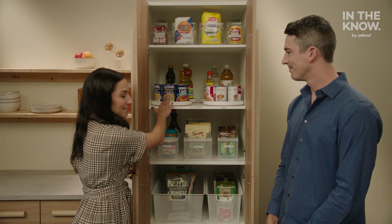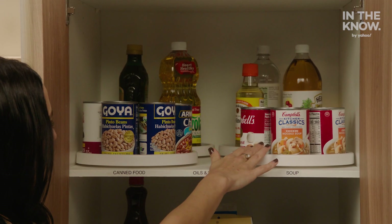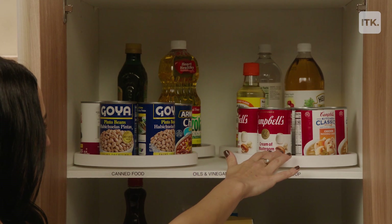Right here we're using Lazy Susans. Here we're storing vinegars, oils, canned goods, and soups.